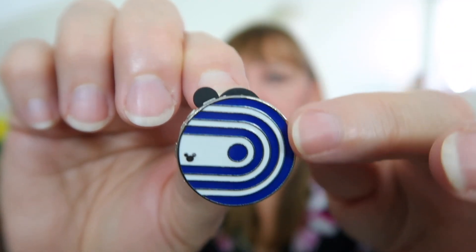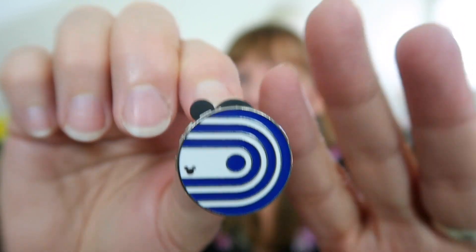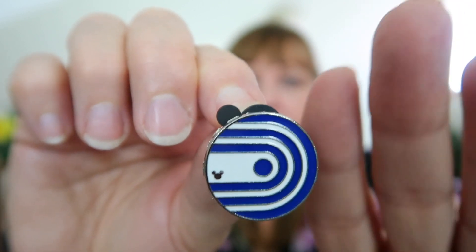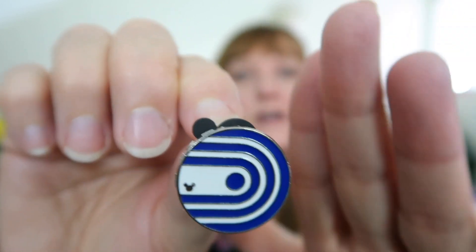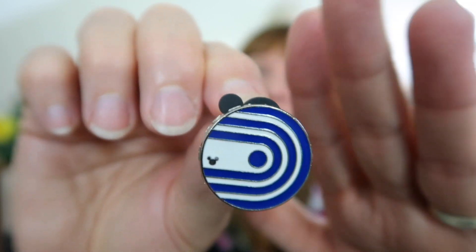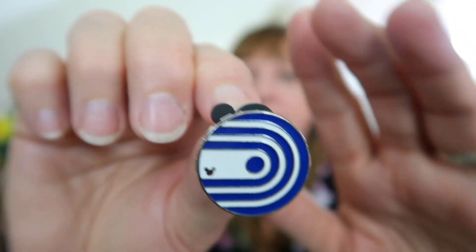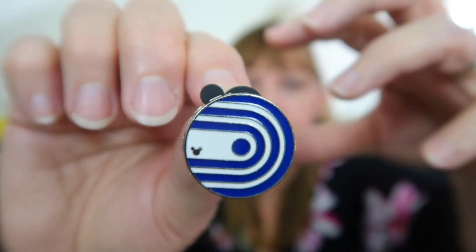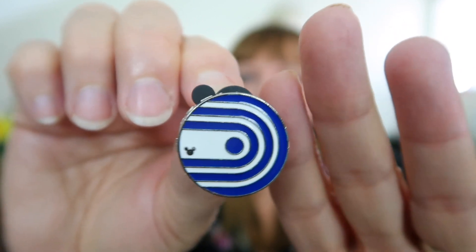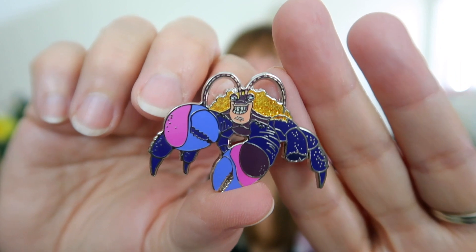Here we have another hidden Mickey pin — a symbol from Epcot for World of Motion, which doesn't exist anymore. Test Track took it over, staying in a similar genre since World of Motion was about transportation and the progress of transportation. It was one of those omnimover rides similar to Spaceship Earth and Figment, where you just get in the car and it goes and you see all the scenes of transportation.